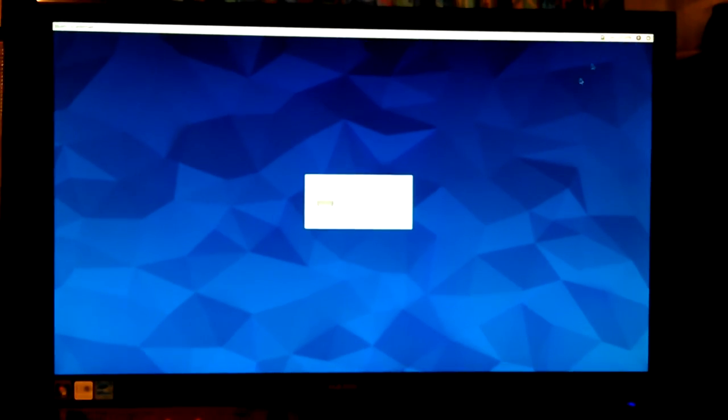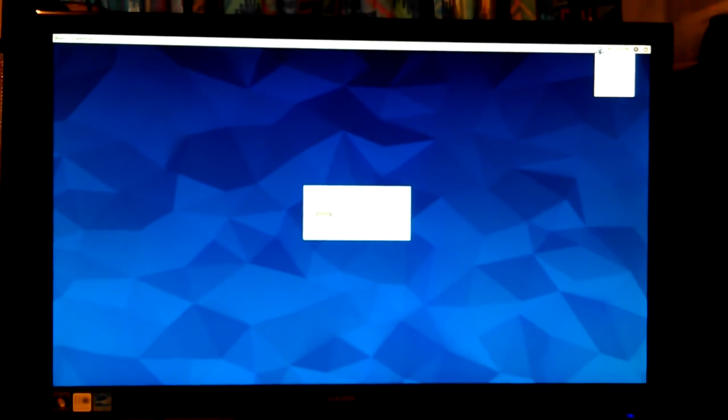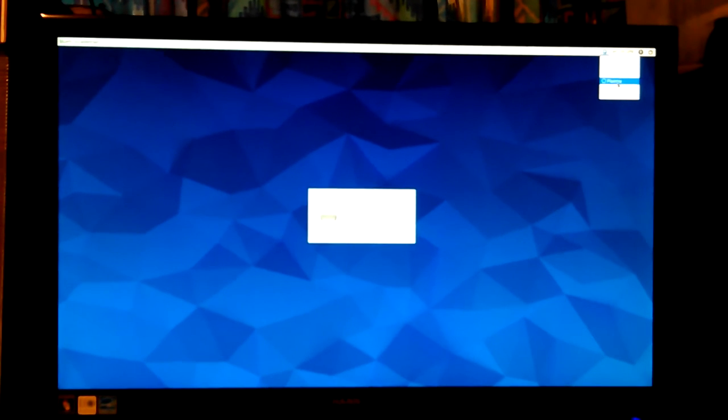I've got Crusader — if I log in there, I just have Crusader File Manager. Mate Desktop, Plasma, Sugar, XFCE. That's KDE Plasma — that's real heavy. I like to have it for a backup desktop in case anything gets broken.